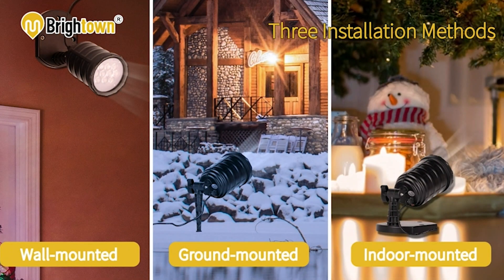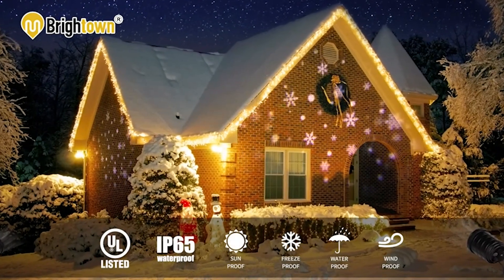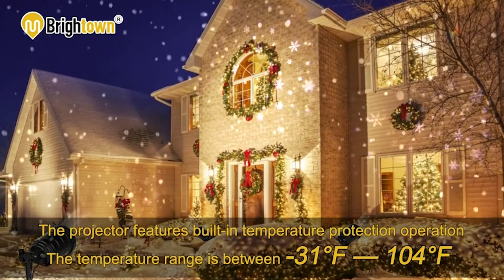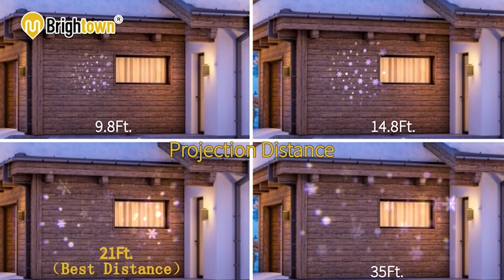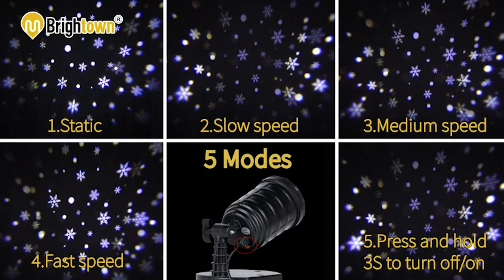What makes it stand out is its remarkable ease of use. Simply place it in your favorite spot, turn it on, and immerse yourself in a mesmerizing display of snowflakes adorning walls, ceilings, and floors, effortlessly transforming any space — whether indoors or outdoors — creating the perfect welcome and offering visitors a captivating winter spectacle.